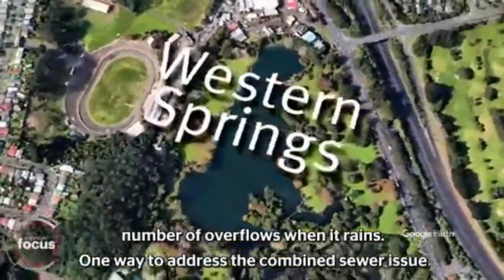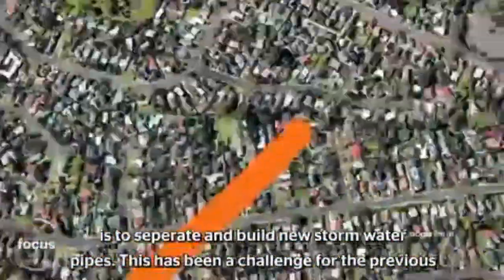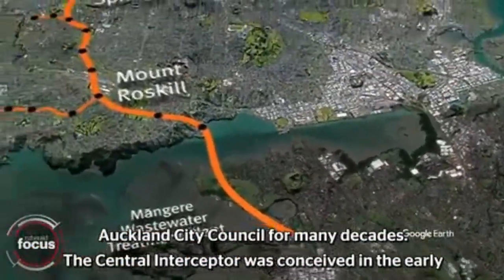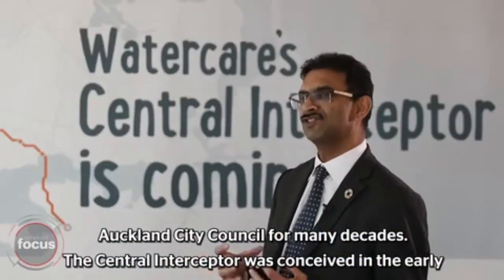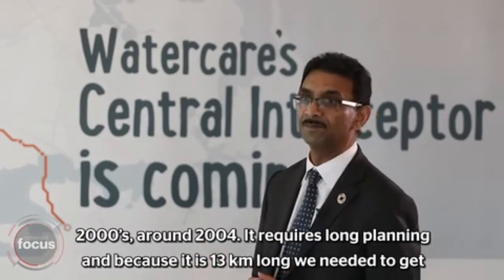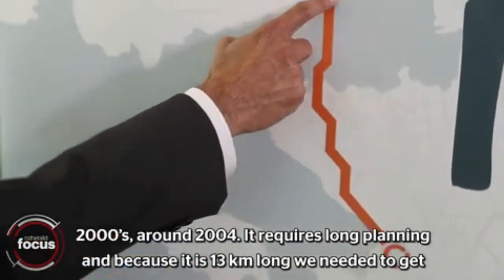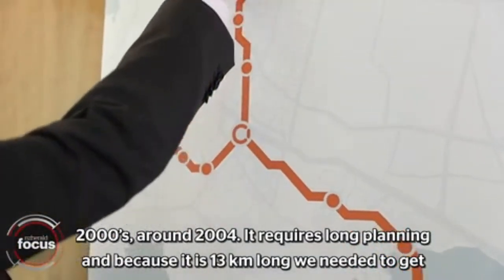One way to address the combined sewer issue is to separate and build new stormwater pipes, and this has been a challenge for the previous Auckland City Council for many decades. The Central Interceptor was conceived in the early 2000s, around 2004. It requires long planning because it is 13 kilometers long, and we needed to get consents.